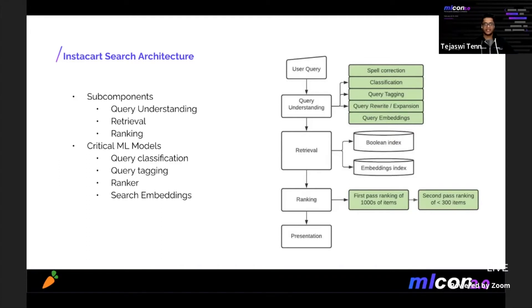Query understanding contains ML models that focus on extracting personalized understanding of the user's intent. The signals from this component are used to retrieve the best matching products. We also perform semantic matching using query and product embeddings to help tackle the cold start problem. The retrieved products are finally passed through multiple stages of ranking before they are presented to the user. Building highly performant ML models for Instacart's use case can be quite challenging.